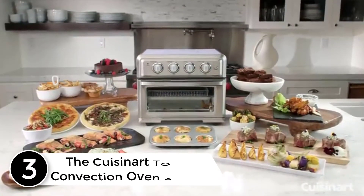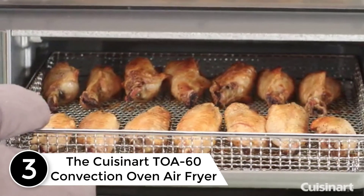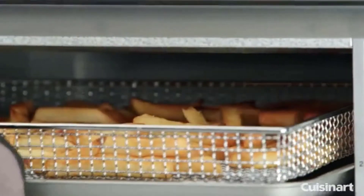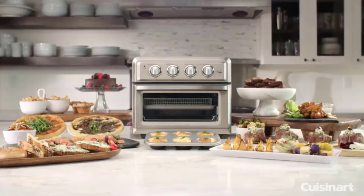At number 3: the Cuisinart TOA-60 Convection Oven Air Fryer. If you are looking for a one-time buy, this is the one for you. Made with premium quality materials, this durable air fryer oven will last you a lifetime. The optimal cooking capacity of this air fryer is surely one to be talked about.